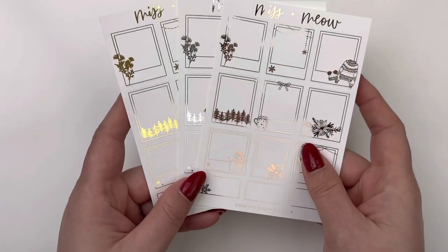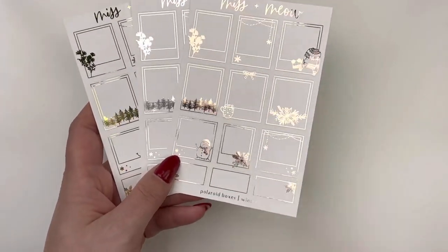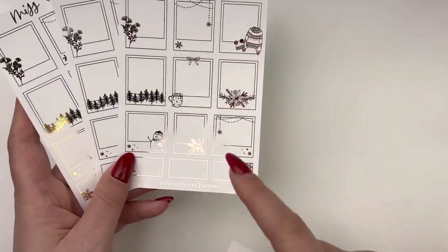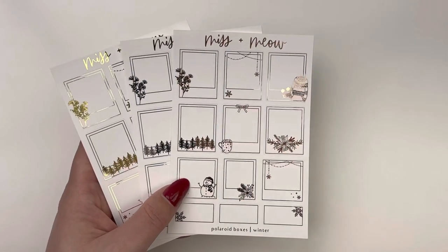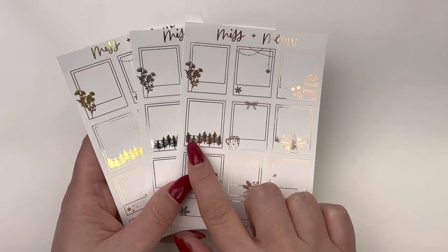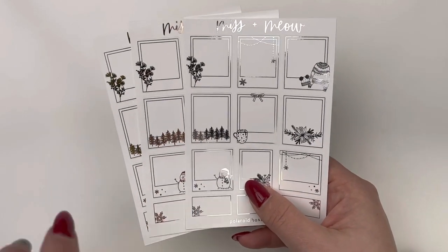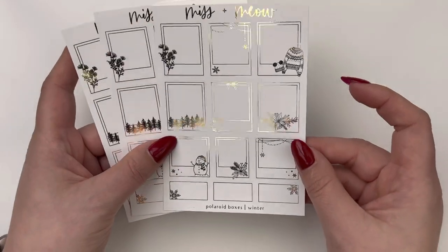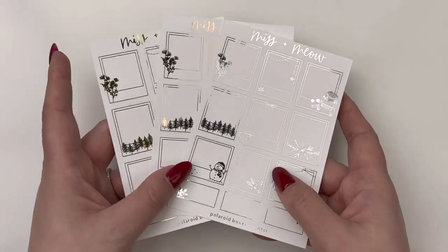I decided to go all out and got all three foil colors for the winter Polaroid boxes. They're really gorgeous — kind of more in line with the Christmas sheet in terms of box size, all similar in size with one slightly narrower in the middle. These have simple pieces with snowflakes and a little sweater. In particular, with the silver one I can see myself pulling it into the Twilight kit from Christine's Paper Studio, which has that gorgeous tree line. We also have snowman and snowflake elements. I got that in all three foils.